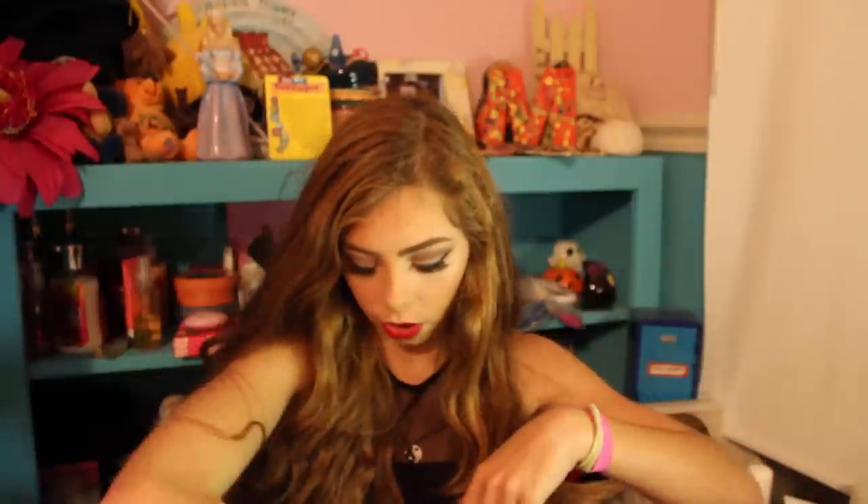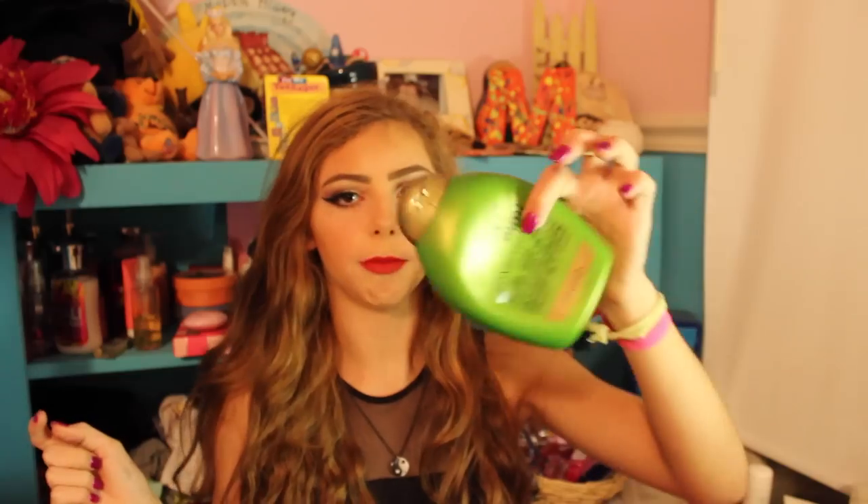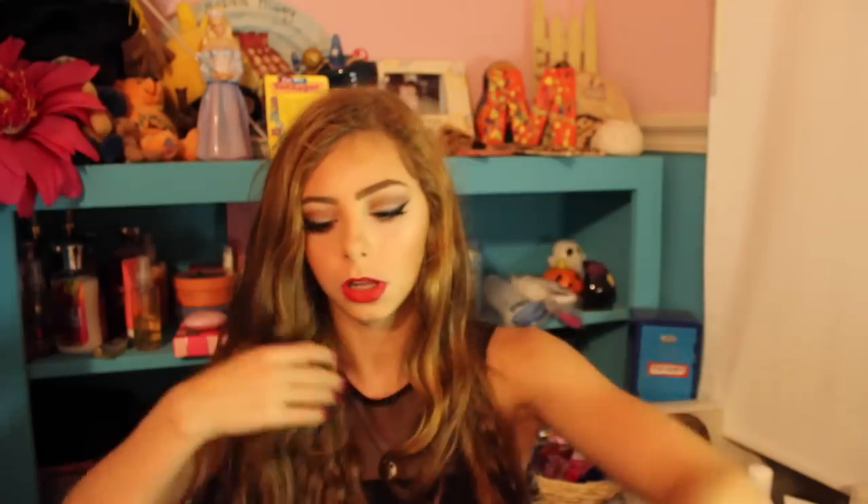I have another conditioner from a while ago that I just finished up. I used to have a whole bunch in my shower — mostly good ones — and I used them all up. This is the Organics tea treatment conditioner.